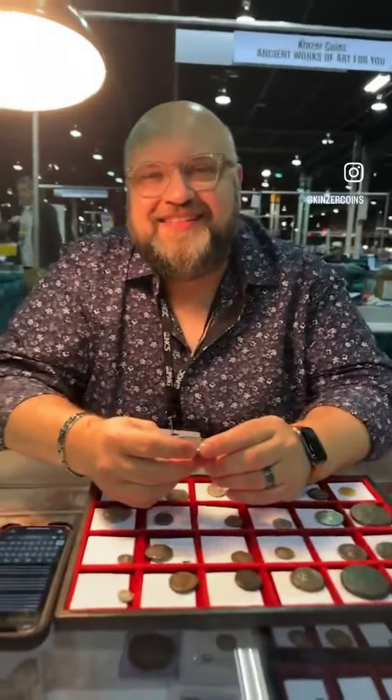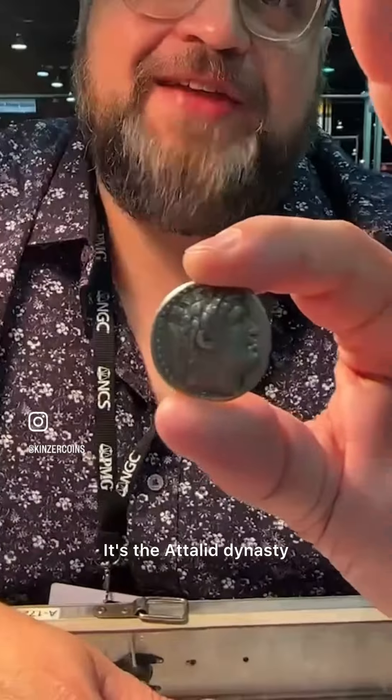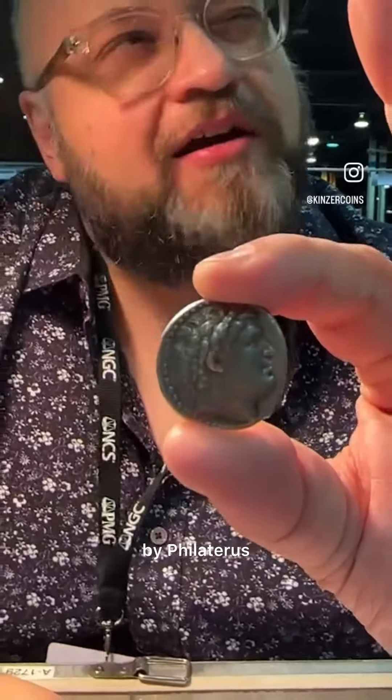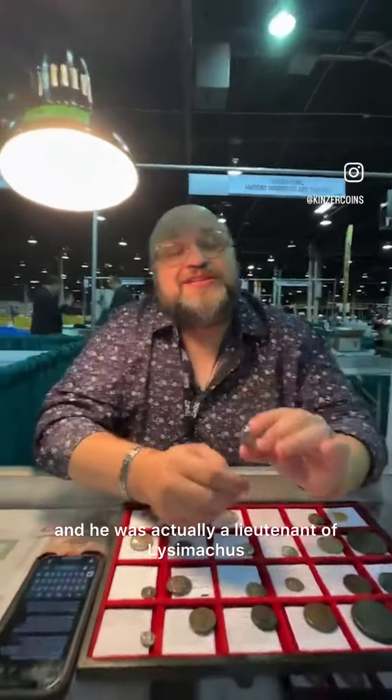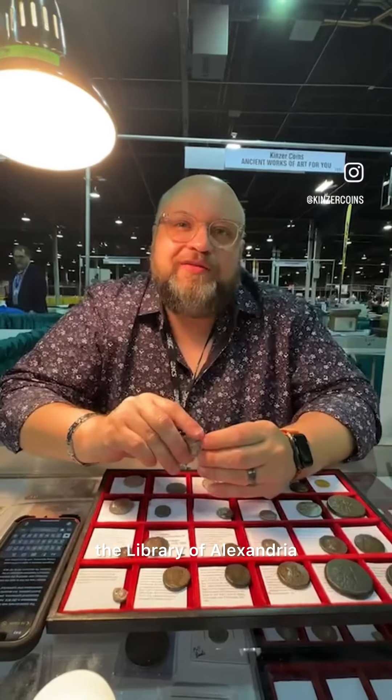Hey Dean, how are you? All right, so I have here in my hand a really quite cool coin. This comes from the kingdom of Pergamon — the Attalid dynasty. It was founded in around 282 B.C. by Philetairos, and he was actually a lieutenant of Lysimachus, who was one of Alexander the Great's generals. The kingdom of Pergamon was super well known, especially as a cultural center. It was actually a rival to Alexandria, and it had the second largest library in the ancient world to the Library of Alexandria.